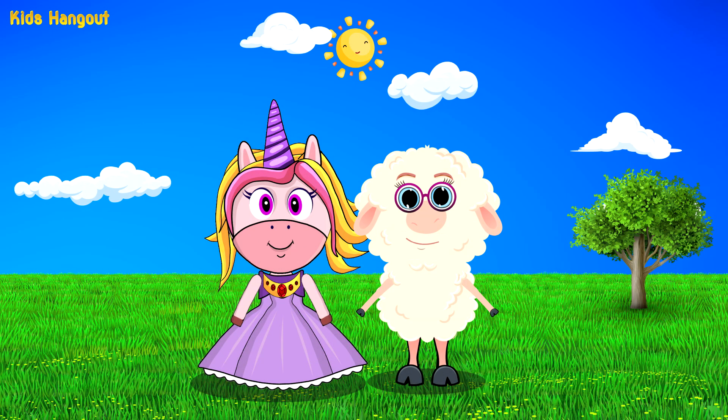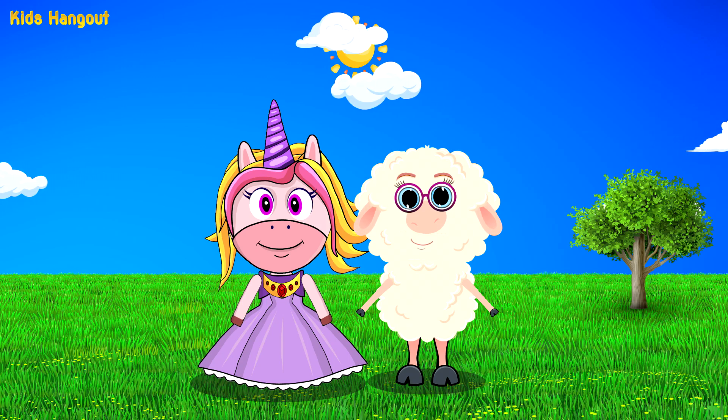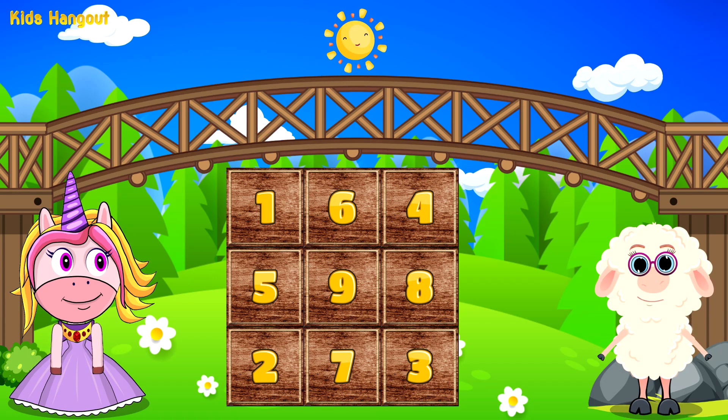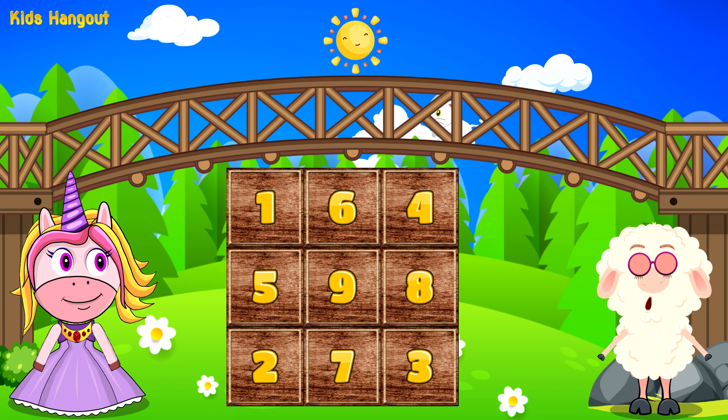Why hello there, little one! Today is the day we will learn about numbers. Here we are! Before we begin, let's count from 1 to 10. Are you ready?